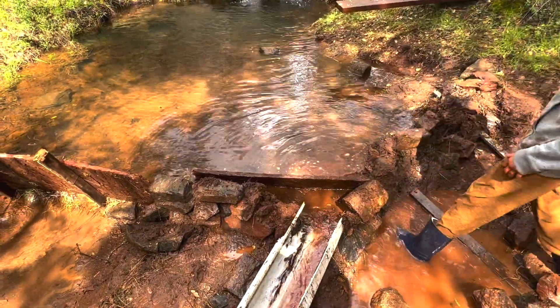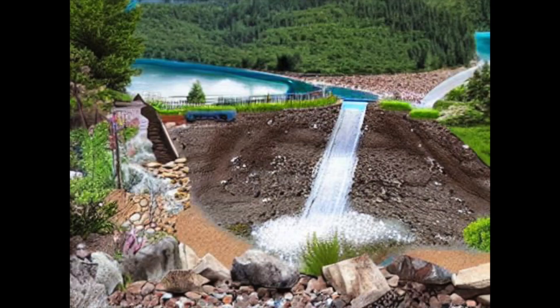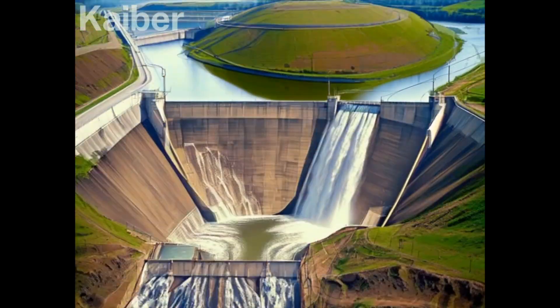All right, what's the next step? Now you just wait for it to fill up. And there you have it. From the world's largest dams to a backyard project by our friend Nate, dams are an incredible example of engineering and ingenuity.